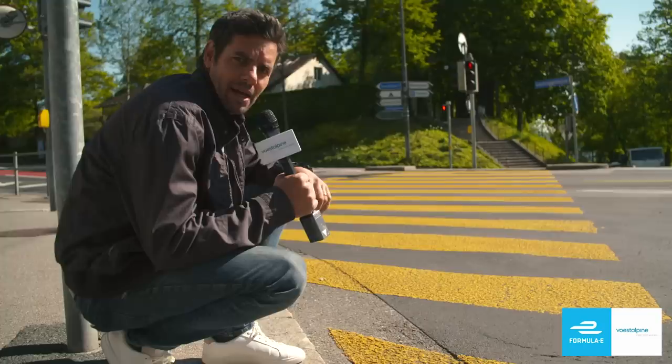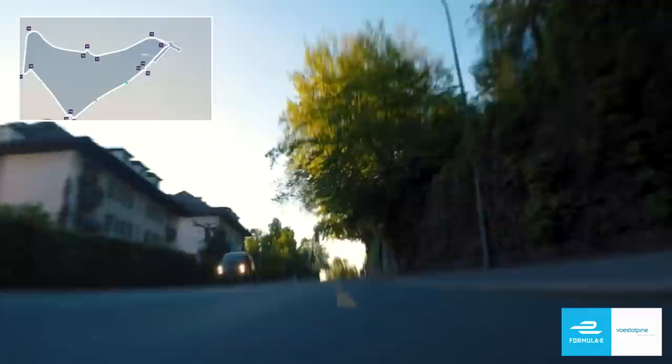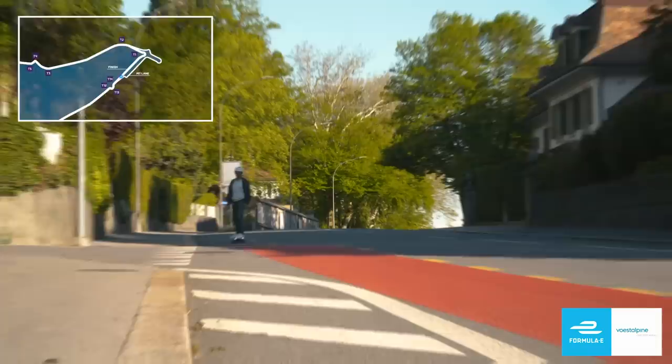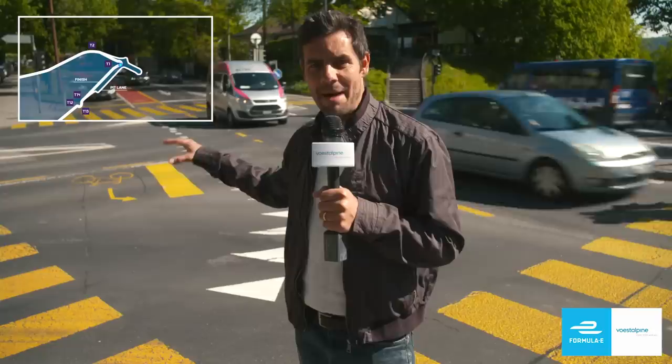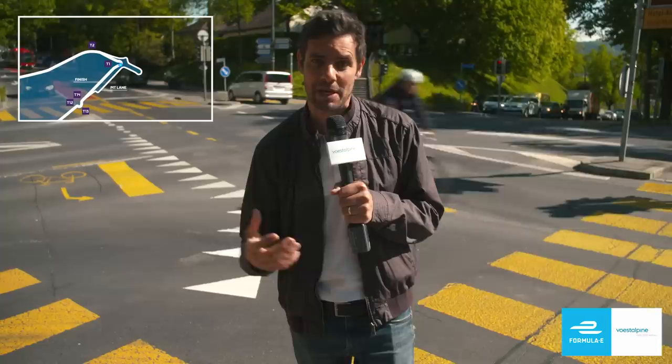At many of the circuits, we talk about pedestrian crossings as providing a real challenge, particularly if it rains and the circuit becomes wet — how slippery the white or yellow painted lines can become. But here in Bern, very different. These zebra crossings are actually really quite abrasive, so maybe they'll be quite good in a braking zone. Behind me you can see the downhill run towards the first complex of corners. It provides a big overtaking opportunity during the braking zone, but that braking zone also means there's a big opportunity to regenerate, to recuperate energy and put it back into the battery during that braking phase.